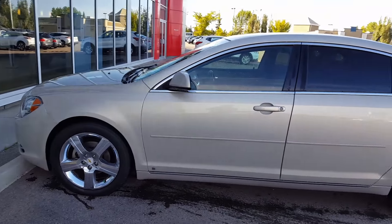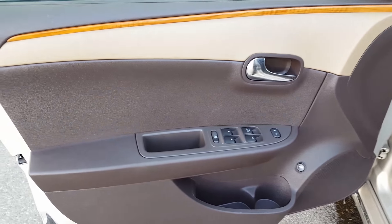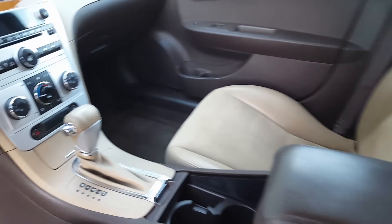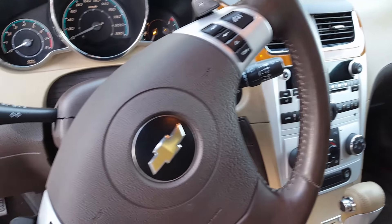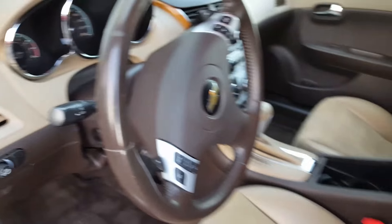As you can see, it's in good shape. Let me show you the inside options. It's two-tone leather, automatic transmission, air conditioner, Bluetooth, cruise control, and heated seats.